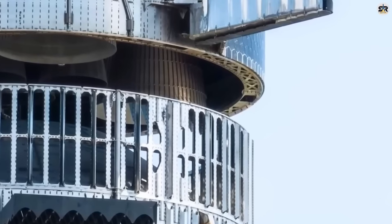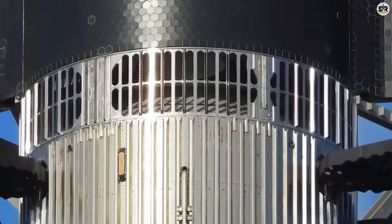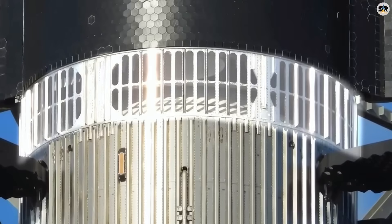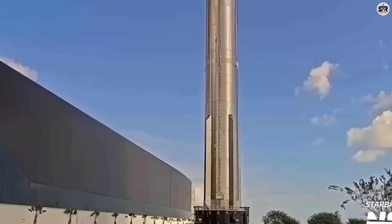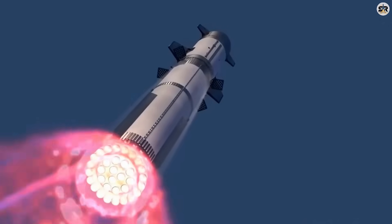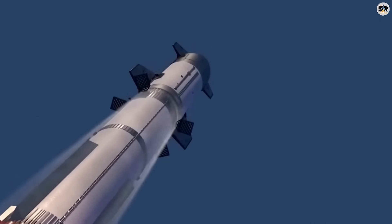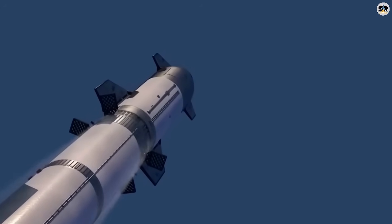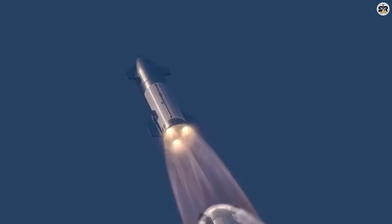This isn't just advanced manufacturing — it's a complete reimagining of how rocket engines should work. NASA's RS-25 engines, supposedly the pinnacle of American rocket technology, look like steam locomotives compared to this. Each Raptor 3 engine produces 280 tons of thrust while weighing just 1.6 tons — that's a thrust-to-weight ratio of 175 to 1. NASA's best engines struggle to achieve 60 to 1. With 33 of these engines clustered together, the V-3 Super Heavy generates 9,240 tons of total thrust — more than three times the power of the Saturn V rocket that took us to the moon.